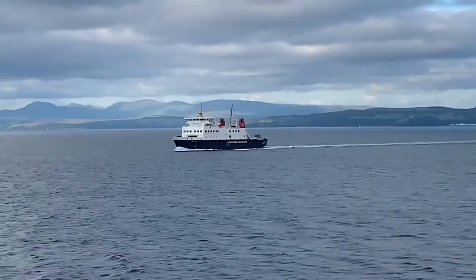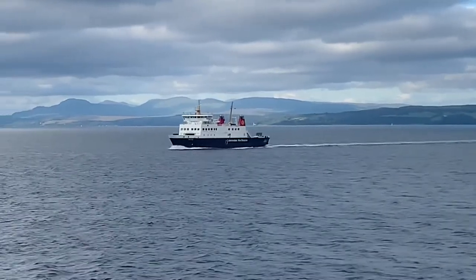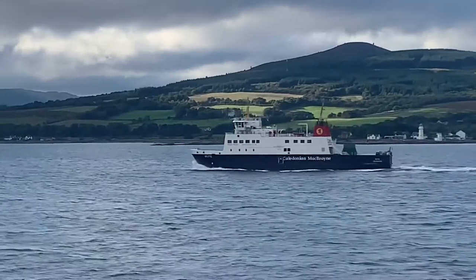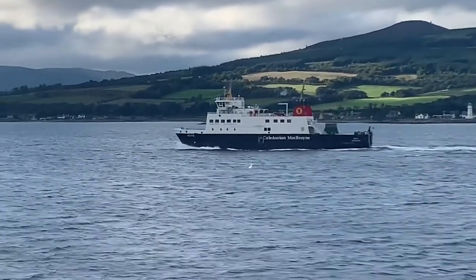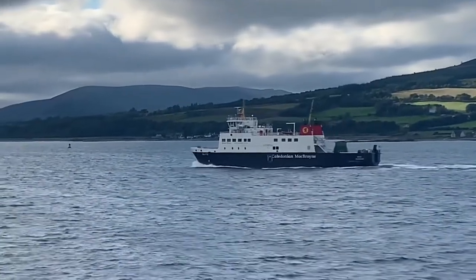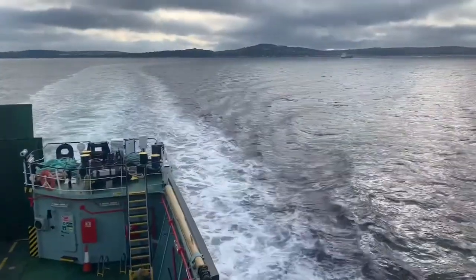Here we are halfway across the crossing, and there is MV Bute. You can see it's almost in — as I said, it's a 35-minute crossing, so it actually looks quite close in, even though it's actually about 10 minutes away.